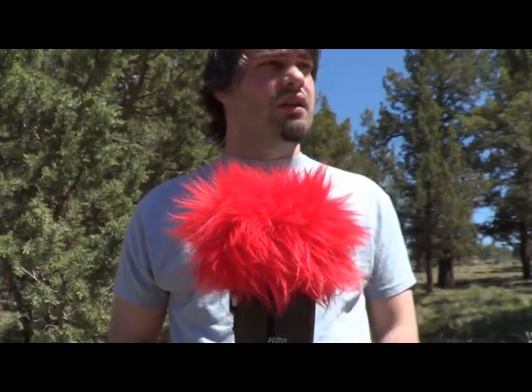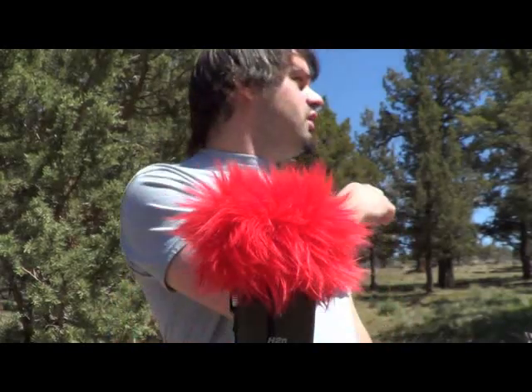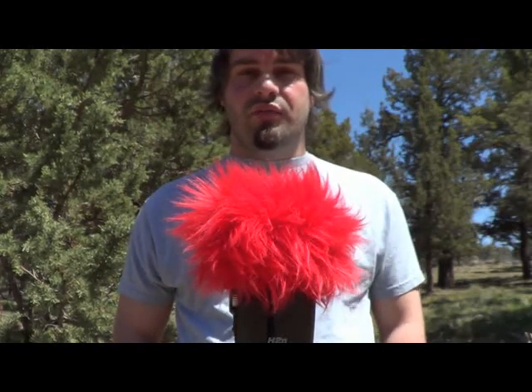I know a lot of people do fan tests and they work pretty good, but I wanted you guys to see what the windscreen sounds like on this particular mic outdoors, with birds and wind and me standing outside. So this is the Redhead windscreen — it's actually made for the H4 but it fits the H2 just fine.